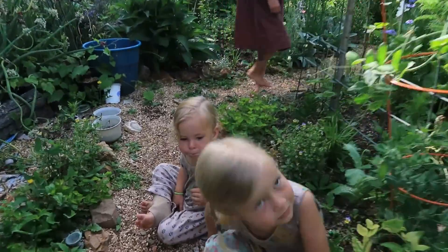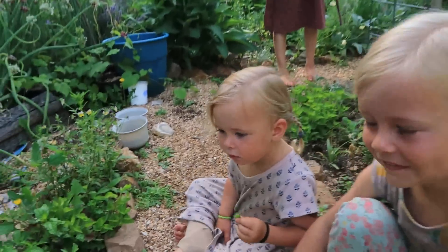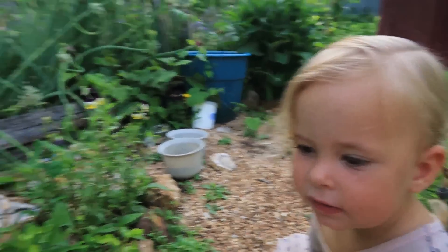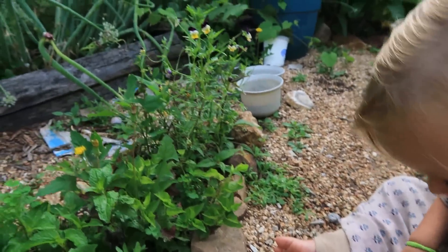Good morning girls. You ready to share your garden spaces with everyone? We'll start with you Abby girl. Is this your little spot over here? Yeah, that's my little spot.